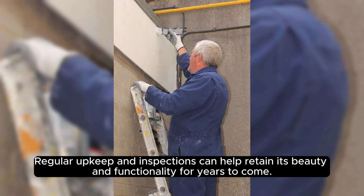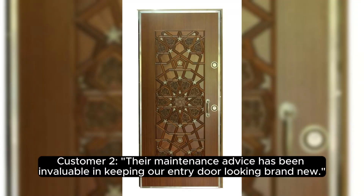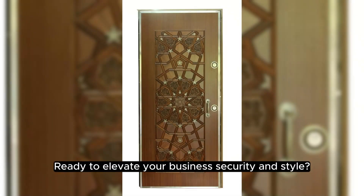Customer 1: "The elegance and security of the entry steel door they installed exceeded our expectations." Customer 2: "Their maintenance advice has been invaluable in keeping our entry door looking brand new."